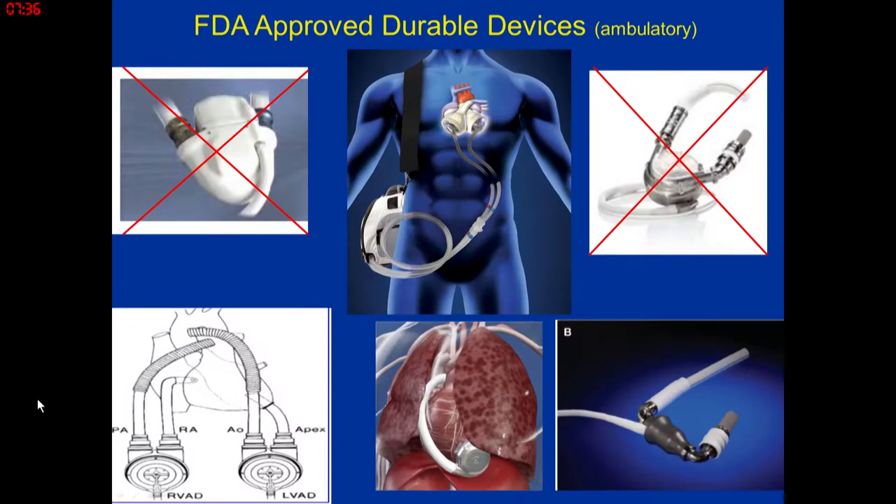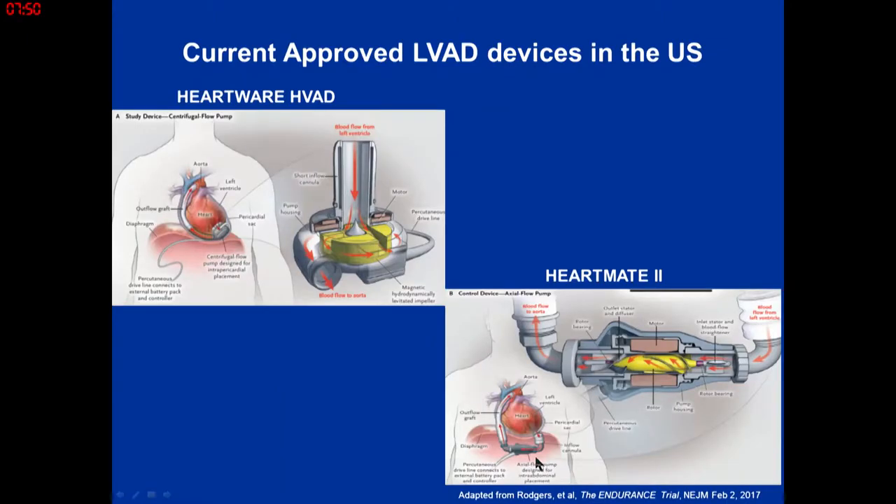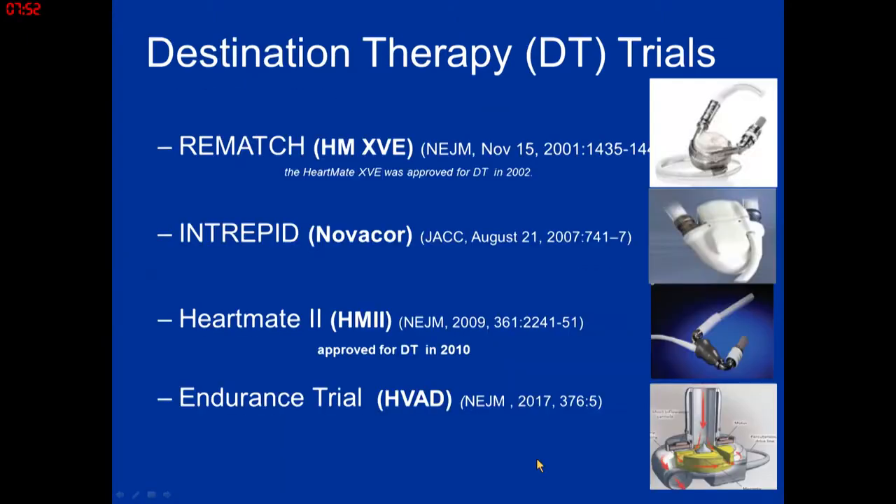I have nothing to disclose here, no conflicts. We've seen these pumps before — these are the currently FDA-approved pumps. The two below are our two workhorses: continuous flow pumps. Our pulsatile pumps are no longer made.